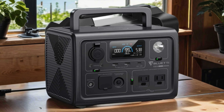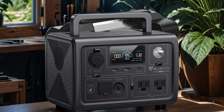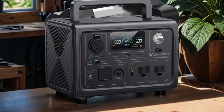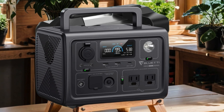What truly sets it apart is its rapid recharge capability, going from 0 to 80 percent in just 30 minutes, ensuring you're never left powerless for long. Whether you're camping off-grid or bracing for a blackout, the EB3A keeps you connected and powered up, while its compatibility with solar panels offers sustainable energy solutions. Say goodbye to downtime and hello to uninterrupted adventures with the Bluetti EB3A.